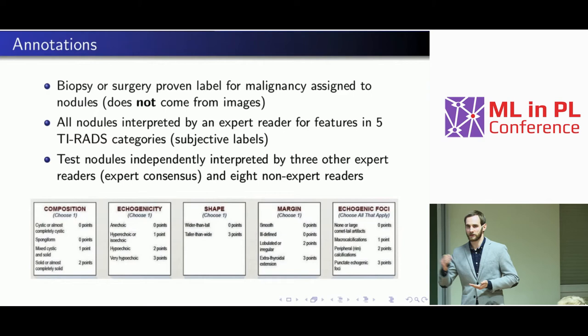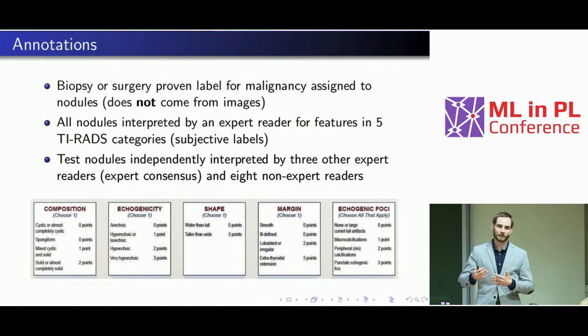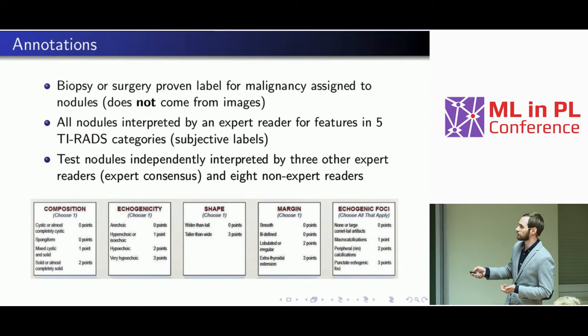These visual labels are actually subjective. For example, is the nodule bright, slightly bright, slightly dark, or dark? It's subjective whether you call it slightly dark or dark. For training cases we had labels from one reader, and for test cases we had three expert readers plus eight non-expert readers — still radiologists, but with less years of experience.